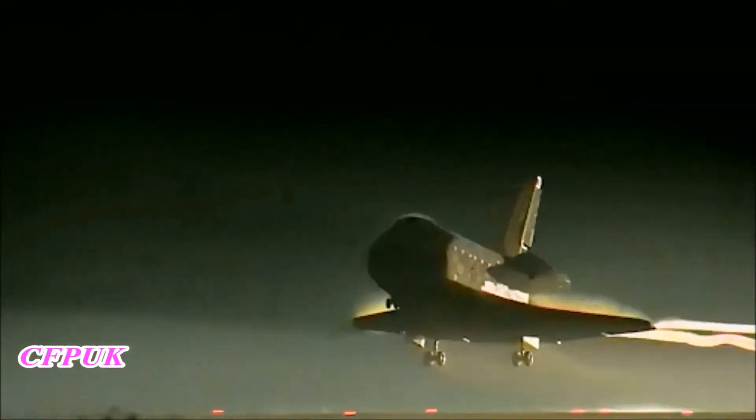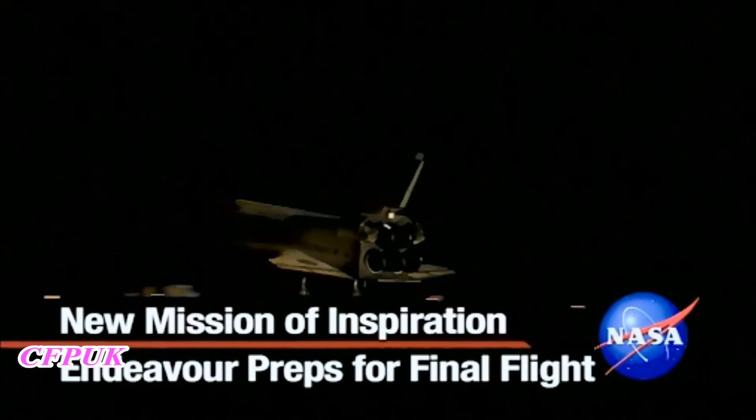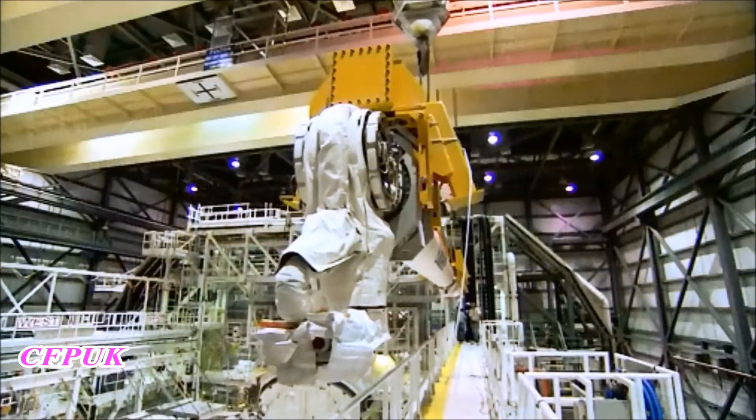In May of 2011, the Space Shuttle Endeavour touched down at the Kennedy Space Center, concluding its 25th trip into space. Since then, the orbiter has been undergoing preparations for public display at a California museum.